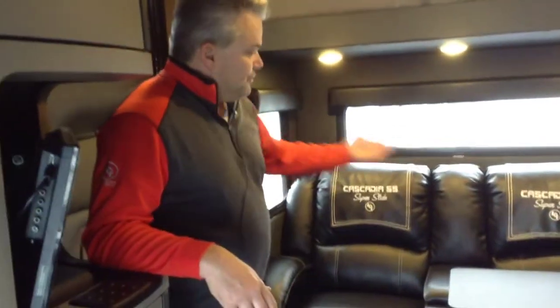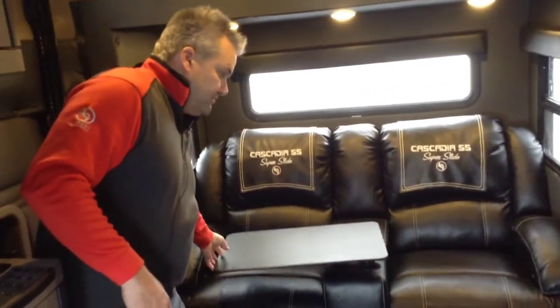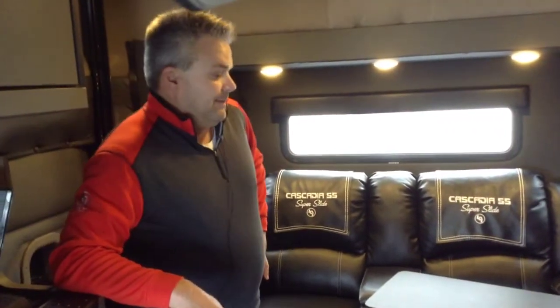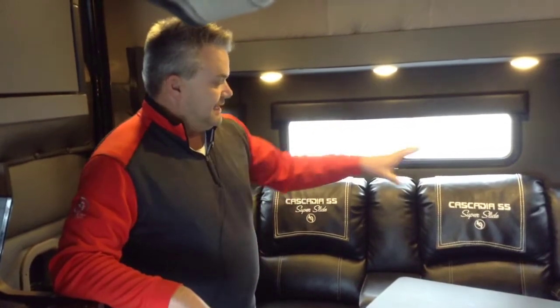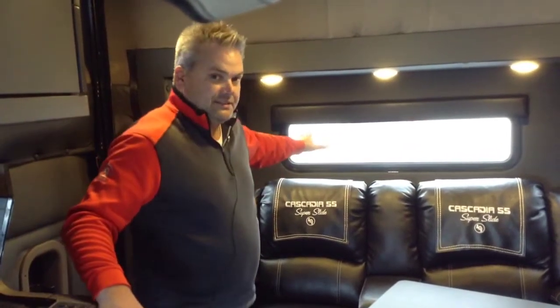Basically the slide-out mechanism will take the back end of the truck out about 38 inches, which allows us to put different combinations of furniture, dinettes, beds, sofa sleepers, queen beds. This particular unit has two recliners in it with a removable table that you can do your paperwork or eat at. The other combination we're looking at is a single recliner with full storage on this side of the slide-out.